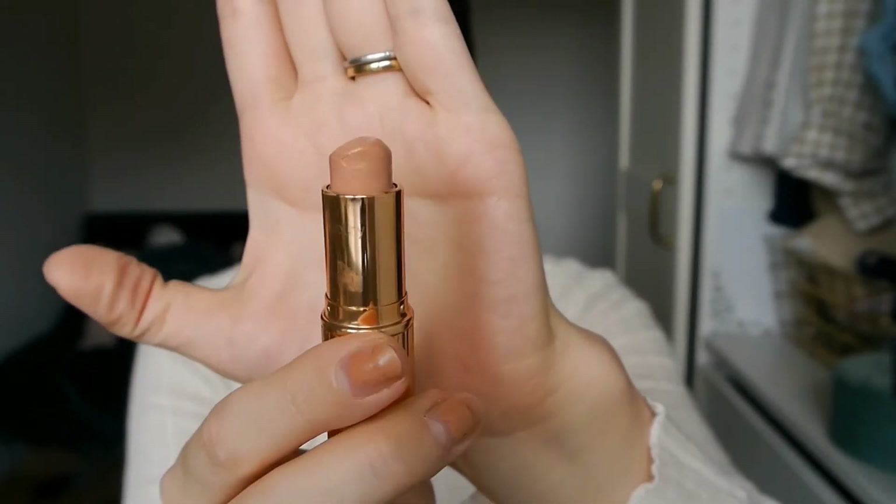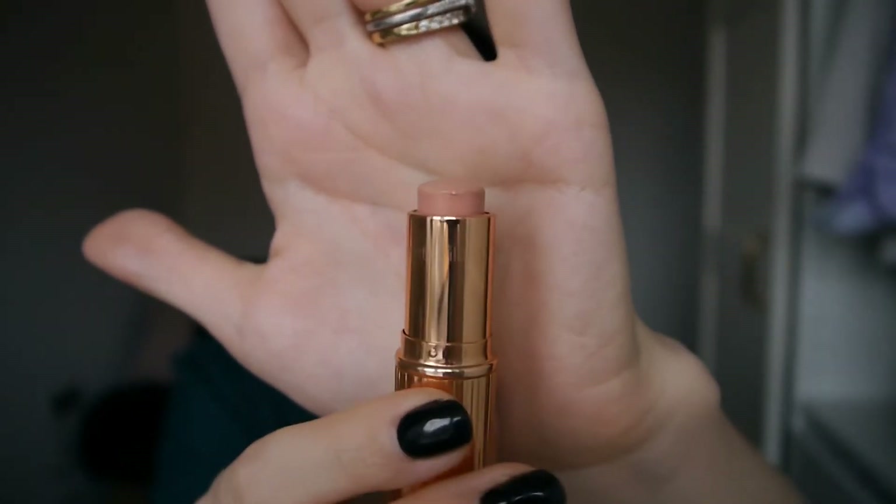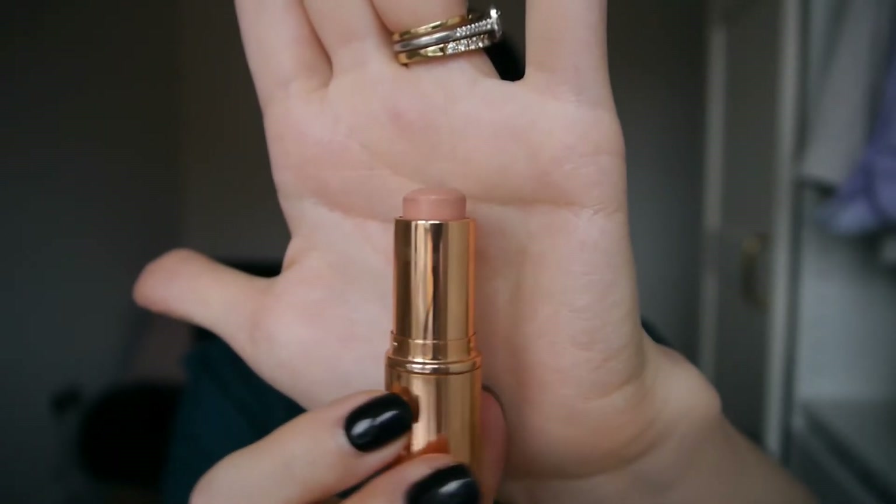Then I have my Kim KW lipstick. At the last update I had five uses on this and I wanted to use it 15 times — and I have used it 15 times. I'm wearing it today on my lips and as a cream blush. I'll show you a clip of where I was last time at five uses, and this is what it looks like now after 15 uses. I used it 10 times since the last update. To clarify, when I say 'uses' on a lip product, I mean days used — not individual applications throughout the day.